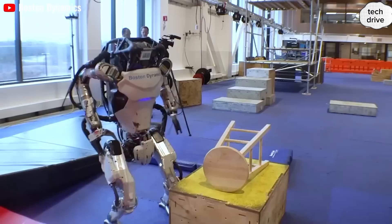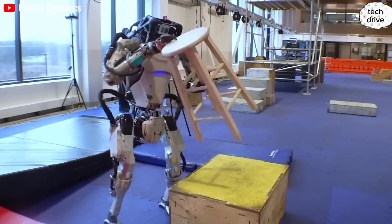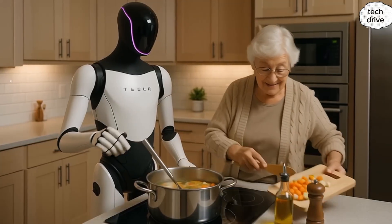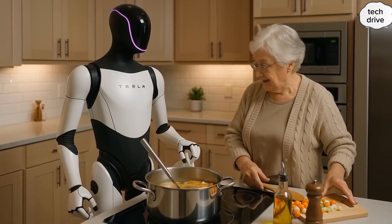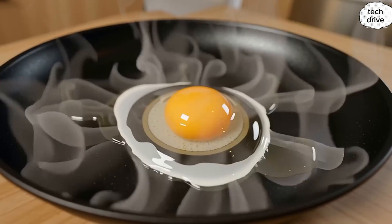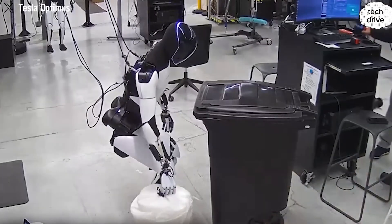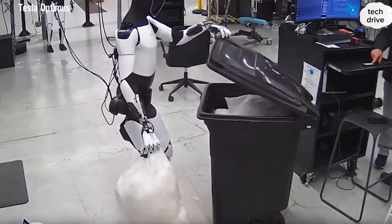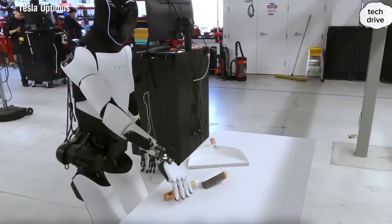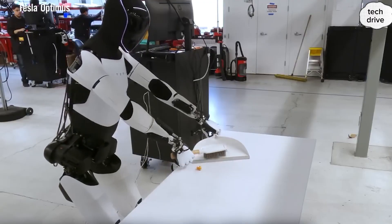What makes this affordable? Tesla's genius lies in leveraging its EV supply chain. The same motors, batteries, sensors, actuators, and AI chips that power Tesla cars also power Optimus. By mass manufacturing shared parts, Tesla drives down costs dramatically — that's how Musk can offer a humanoid robot for $20,000 instead of $200,000. While Elon Musk has admitted Tesla had little prior robotics experience, his company's dominance in real-world AI and manufacturing scale makes Optimus almost unbeatable.